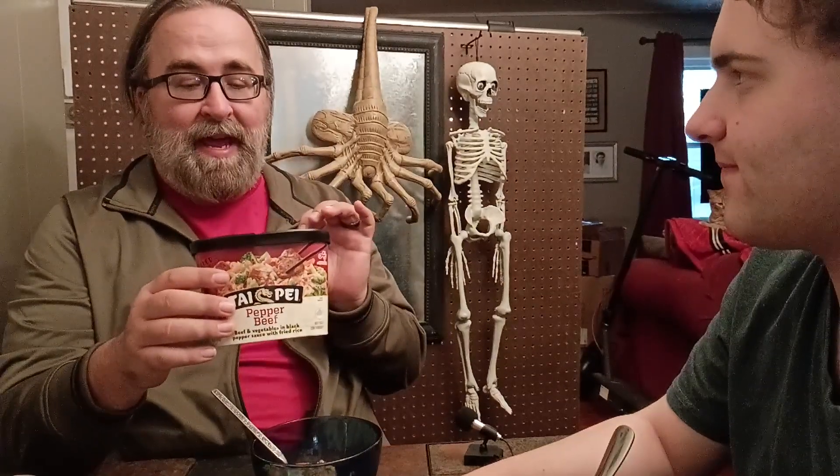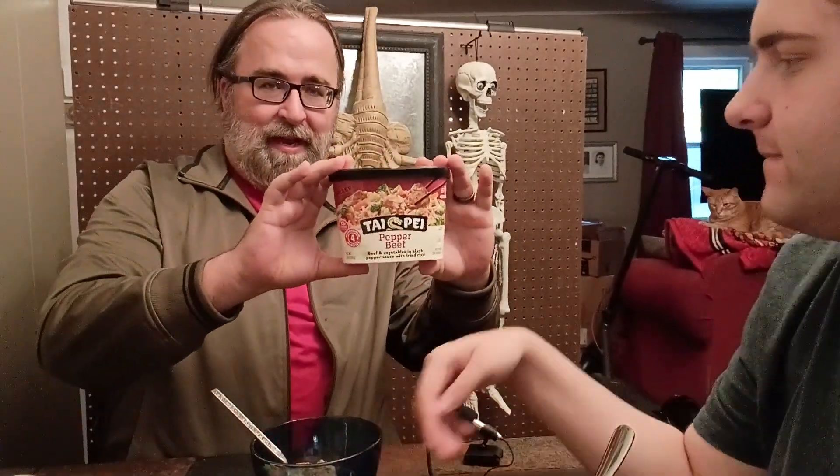Hey everybody, welcome back to the state of Kansas. Tonight, we are reviewing the Taipei Pepper Beef Bowl. Check it.